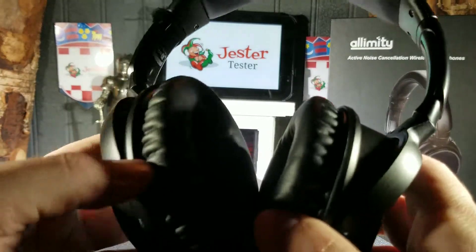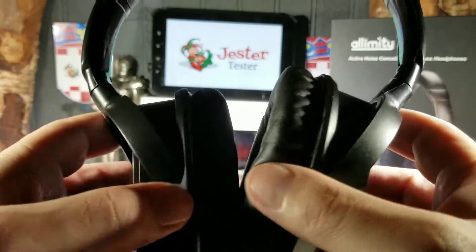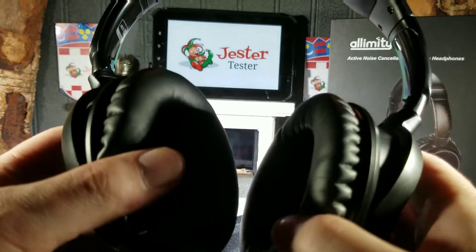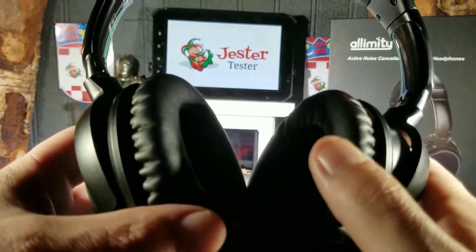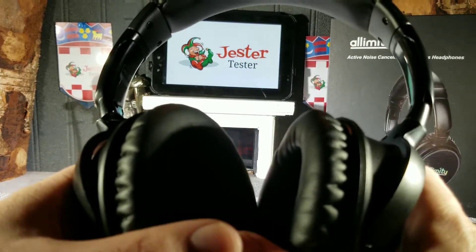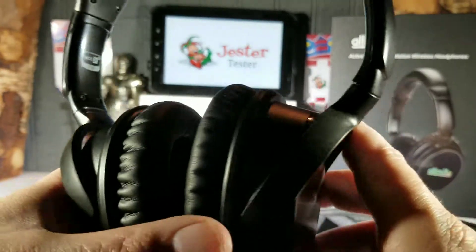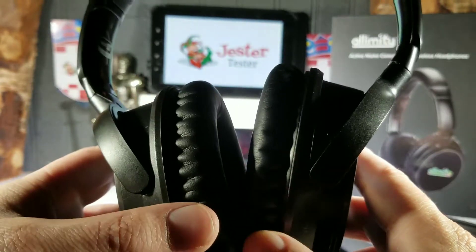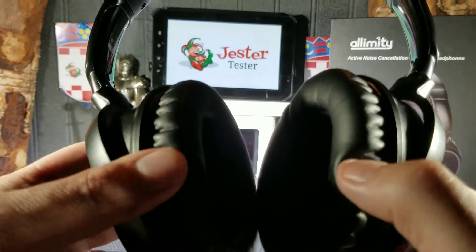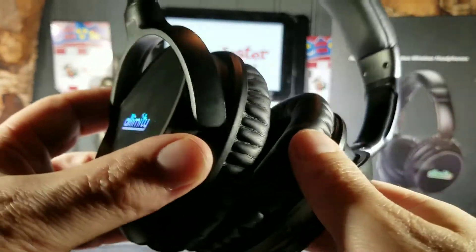Comfort is great — you don't even know you have these on, they're so light. Some other headphones I've had, after about five minutes that memory foam material gets my head and ears itchy and hot. But these breathe very well. They don't get hot, they don't get itchy — they're just a pleasure to wear.